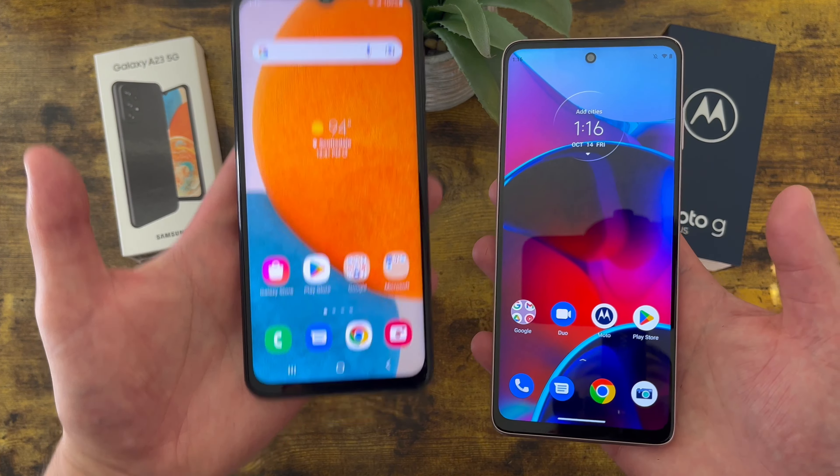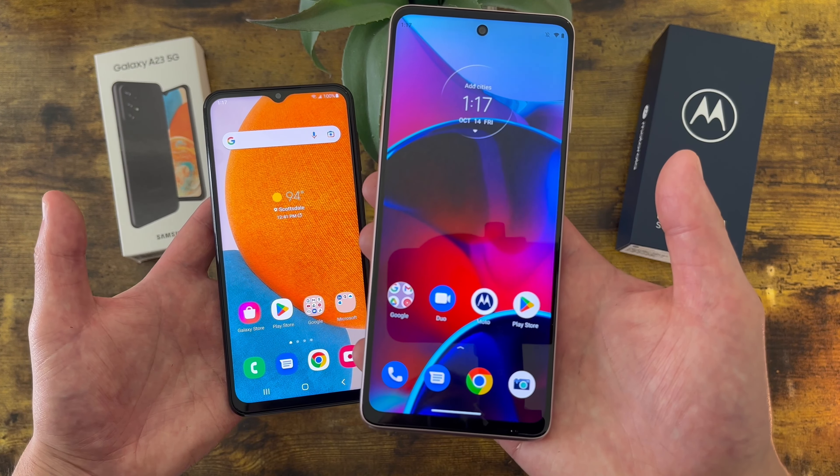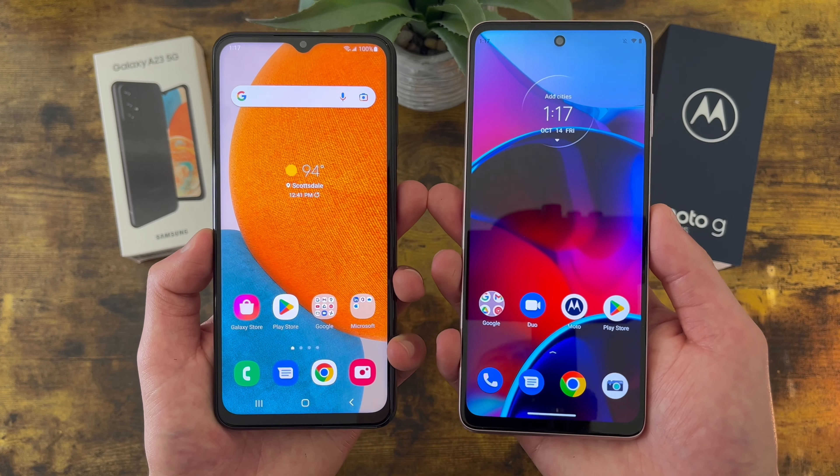With the Samsung Galaxy A23 5G we're getting a 6.6-inch 120Hz PLS LCD display with a resolution of 1080p, a PPI of 400, an aspect ratio of 20:9, and an 82.5% screen-to-body ratio. With the Moto G Stylus we're getting a 6.8-inch 90Hz IPS LCD display with a resolution of 1080p, a PPI of 396, an aspect ratio of 20.5:9, and an 84.6% screen-to-body ratio. In general both phones have really good displays.